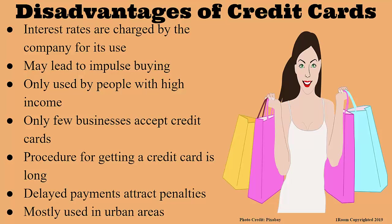However, carrying a credit card might lead to impulse buying. The card company also charges an interest rate for the card's use, and not everybody can afford to use credit cards — they are usually used by people with high income. Not to mention that only a few businesses accept credit cards. If a credit card holder doesn't pay in time, he has to pay penalties. Credit cards are also mostly used in urban areas, and the procedure for getting one is long.